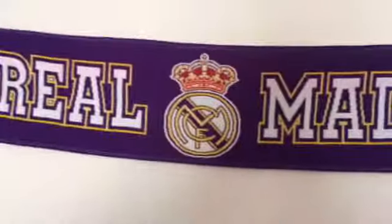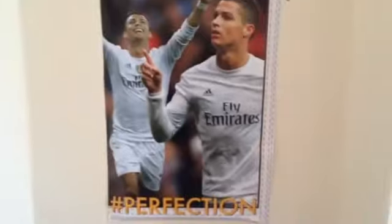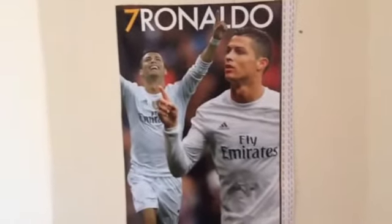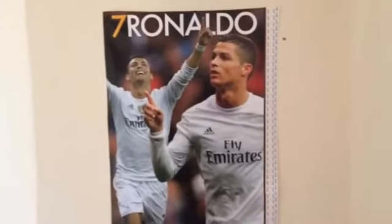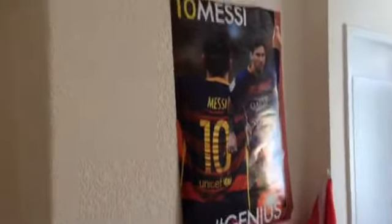And then we've got the Cristiano Ronaldo poster. Perfection. And then we have got the Lionel Messi poster. Genius.